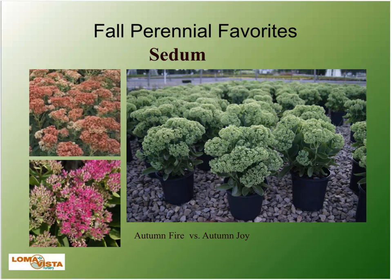Sedums are obviously a fall favorite. I've pictured here Autumn Fire versus Autumn Joy because we always get people who will only use one or the other. To me, they're very similar — the flower color is a little different. The Autumn Fire will bloom a little bit longer into the fall than Autumn Joy, so that was the main benefit I see to Autumn Fire.